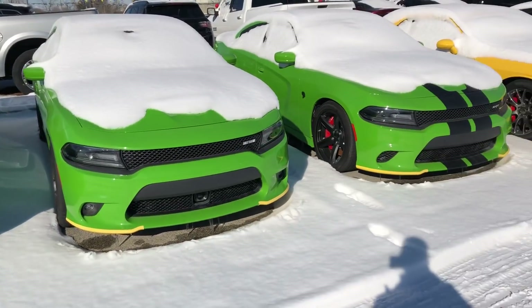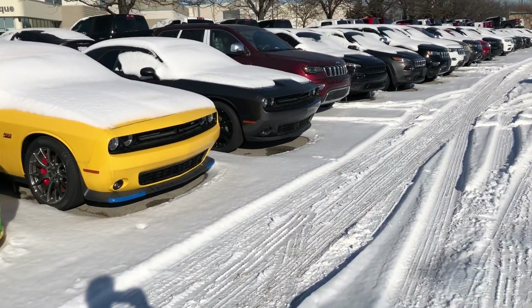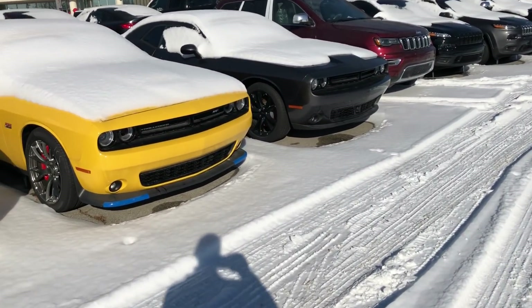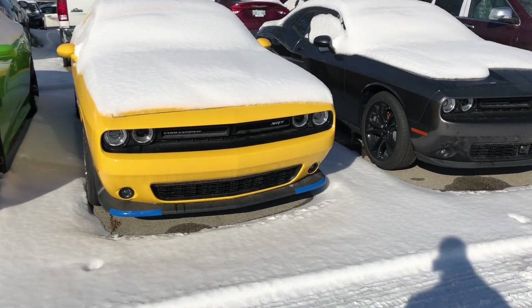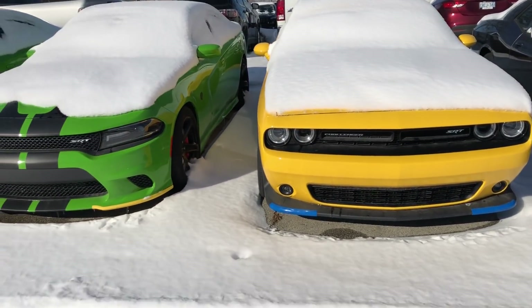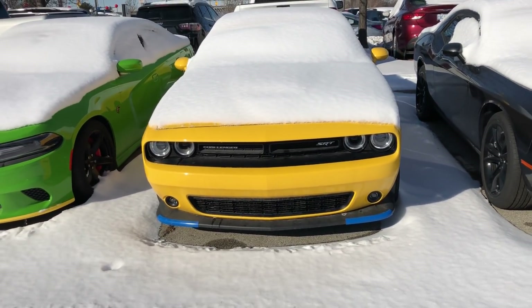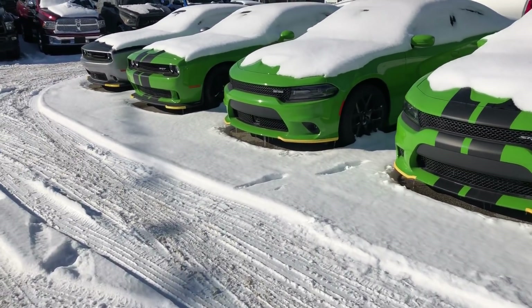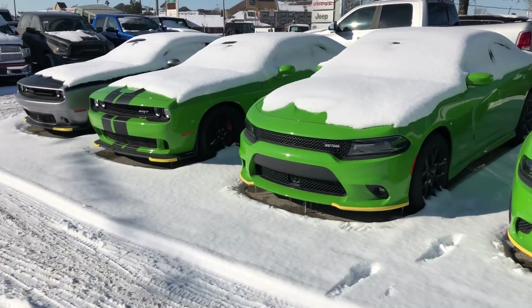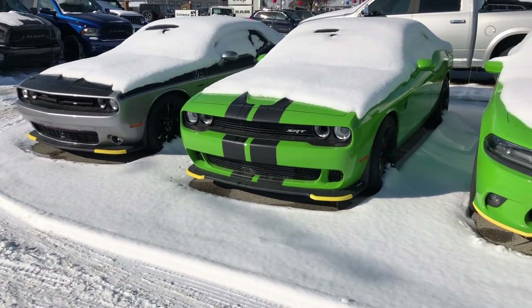Now if you live somewhere like LA or Florida, unfortunately the situation might not look quite as good for you. However, people in LA and Florida have debt too — they just came from the same holidays as everyone up north. Even if you're down south, you'll probably get a better deal these two months than any other month. Please subscribe, comment below if you like this video, give it a like, and I'll be coming out with more content sooner than later.